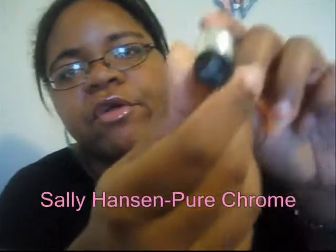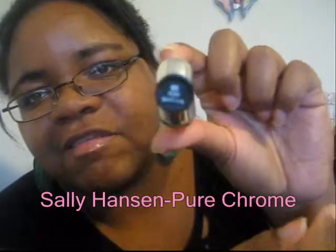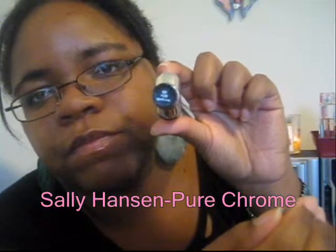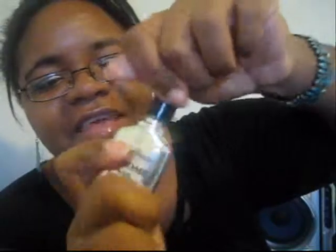The next color is by Sally Hansen and it is in Pure Chrome. Hopefully you guys can see it, but it's just a really basic metallic silver. I absolutely love this — I actually have a nail of the day post on this so I'll link that in the bottom bar. The polish is actually exactly the same color as the bottle, which is pretty cute.